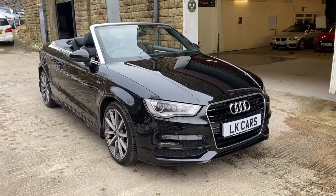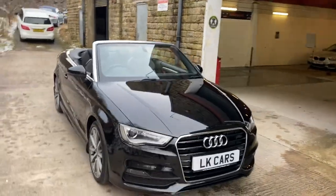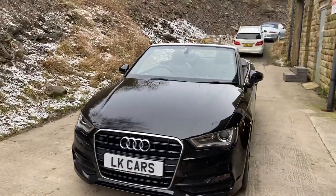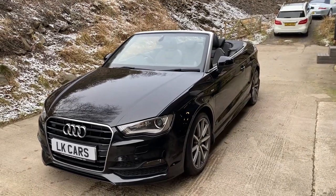Hello, welcome to LK Cars. Today we have our Audi A3 Convertible 1.4 TFSI S-Line, 2017 66 plate, finished in Mythos Black Metallic.